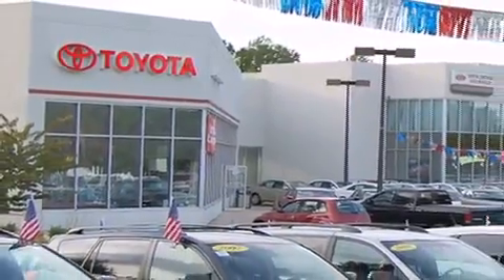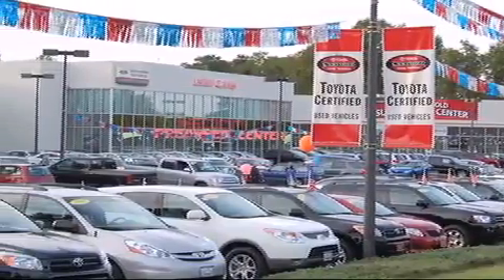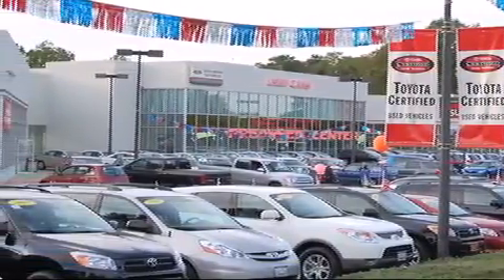From the moment you walk into our showroom, you will know our commitment to customer service is second to none. DCH Freehold Toyota — driven by a better way.